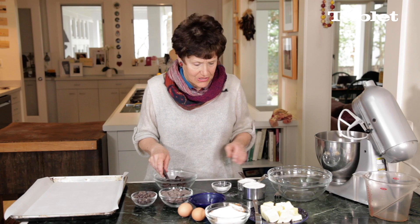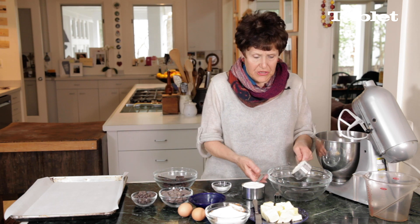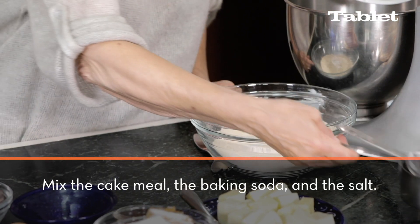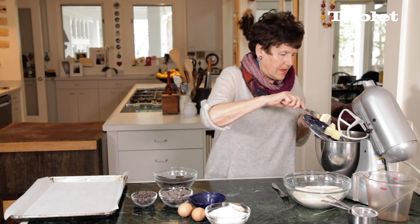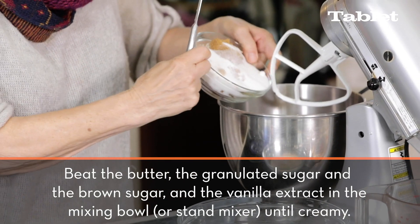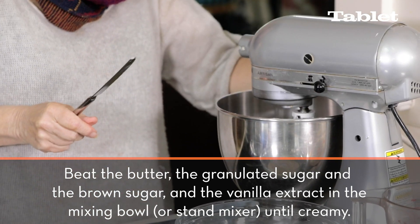Okay, let's get started. The first thing is to mix the Passover cake meal, the baking soda, and some salt — always salt. Set that aside. Put the butter in the KitchenAid with two kinds of sugar: regular sugar and brown sugar. Let's mix these together.